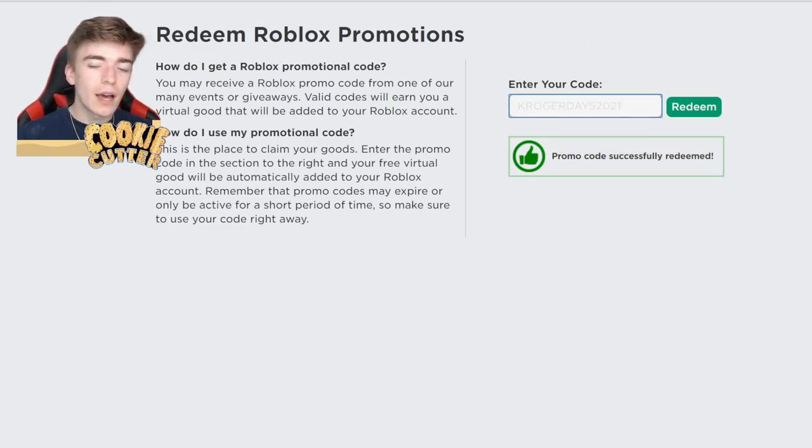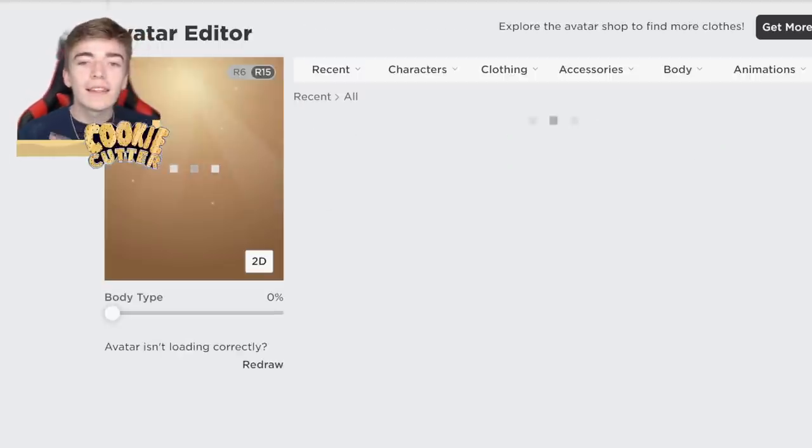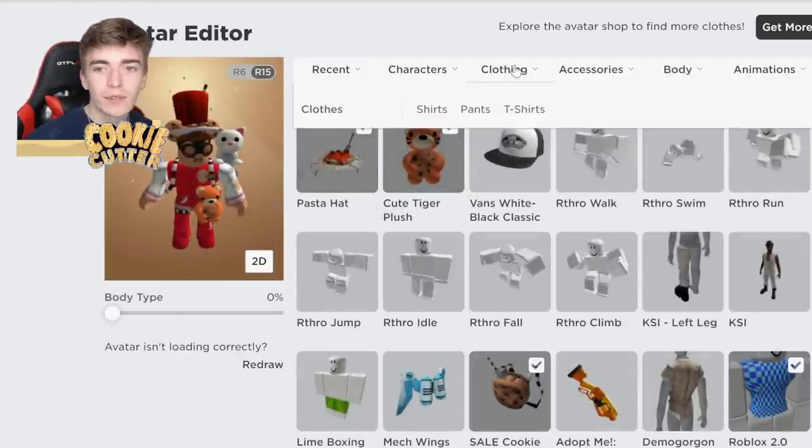I know that code didn't work but I'm going to show you a code that does. Simply head to the Roblox website and type out 'Kroger Days 2021,' press redeem, and you've got yourself an exclusive item. This works inside of Adopt Me and literally any single game.